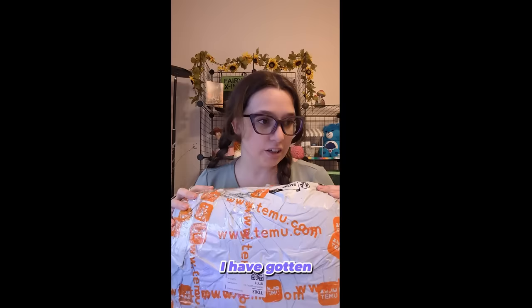Hi! So I have been working on making my office look as cute as possible and Temu has been extremely helpful with that. I have gotten a lot of things off of their site and I just got another package in with more office things, so I thought we could go through this together.